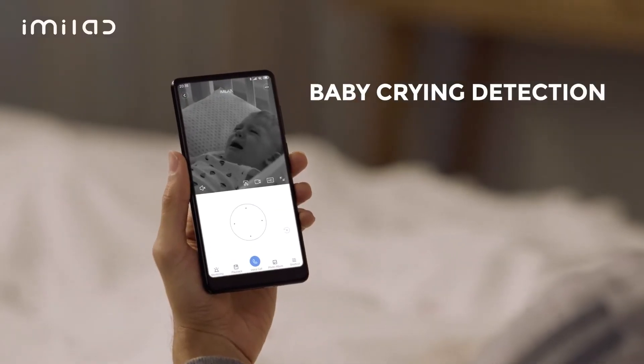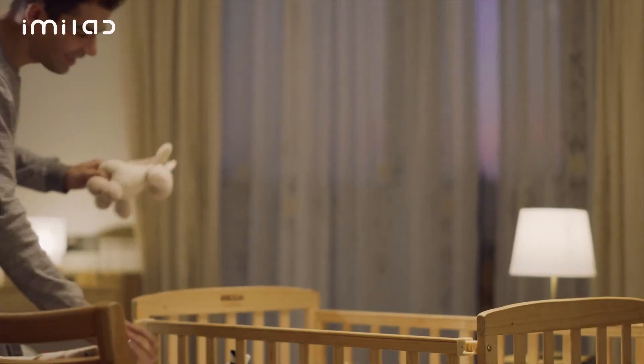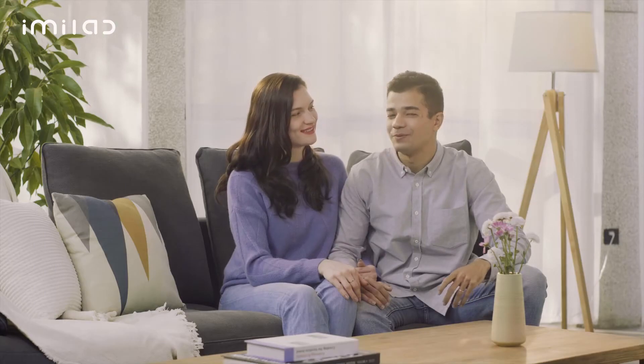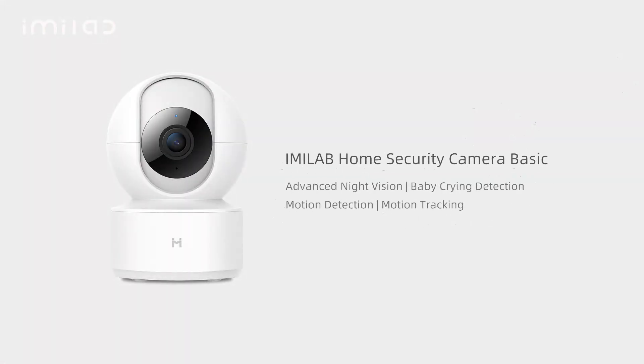We can see every detail even in the dark with the advanced night vision. It really makes me feel at ease. iMiLab has definitely influenced our life and makes it more safe and simple for sure. It's sleek and nice looking.